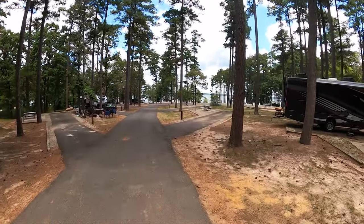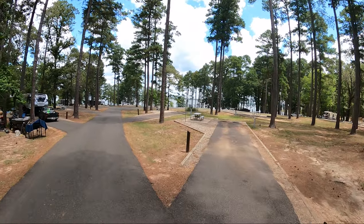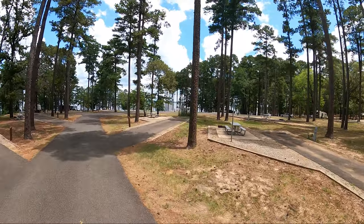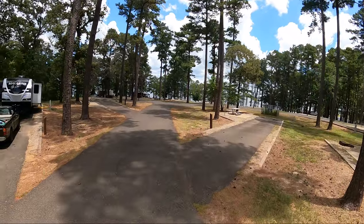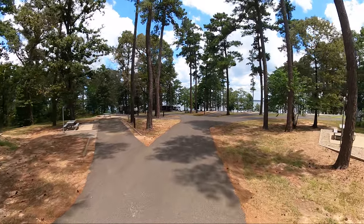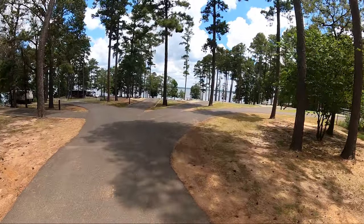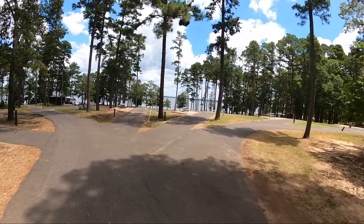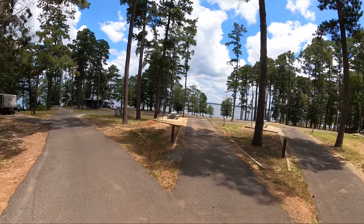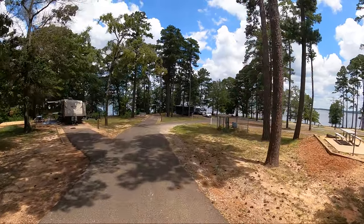One thing that's kind of strange — a lot of these sites are backwards. These are good, but these are backwards, because your patio faces the lake on these, but not on those. Those are really good views right there. We've got to go down here, turn around and come back, because there's another street right there. We don't want to miss a single street.